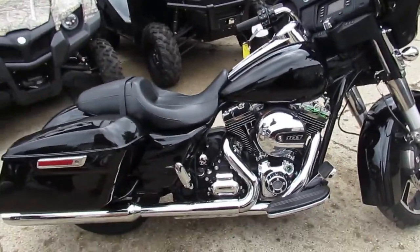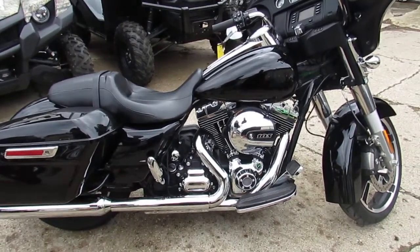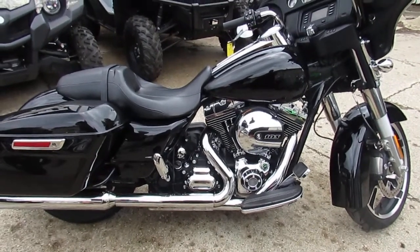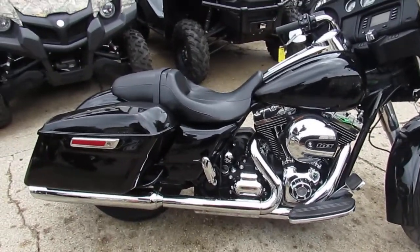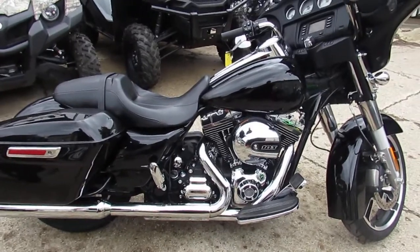This 2016 Street Glide with 6,407 miles won't be here long — priced at $17,900. Keep an eye on our website at approvalpowersports.com. We're loading up more bikes, so watch our YouTube channel and Facebook page. We've got guaranteed financing and lease programs for all our Harleys. Call today and you can ride today.